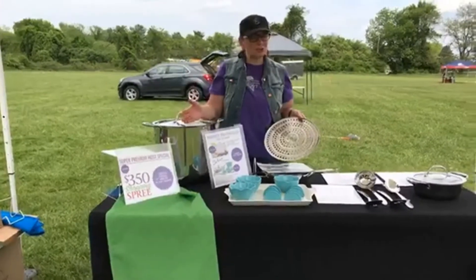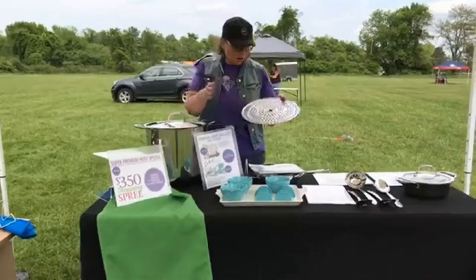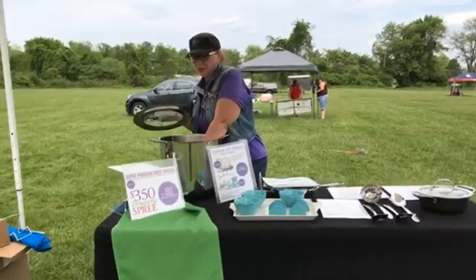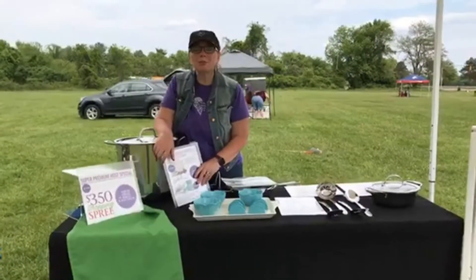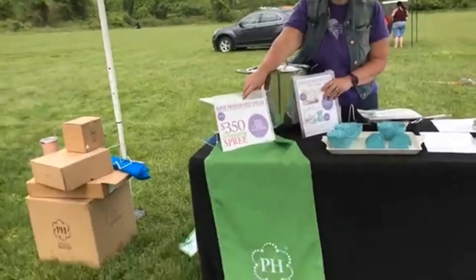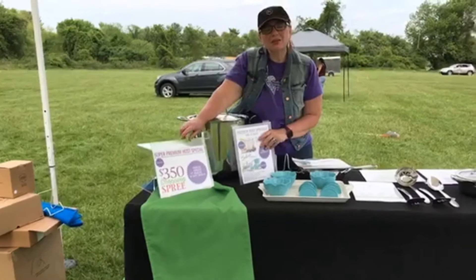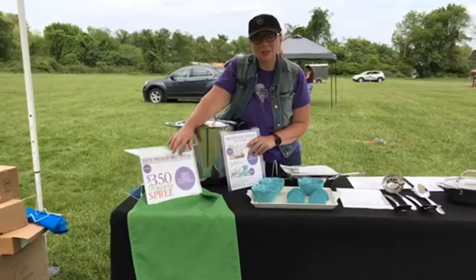So, which one are you going to choose — the aqua set or the big pot? Tough choice. Let me know. Then, when you become a super premium hostess special, you are going to get a $350 shopping spree for $79.95. With $750 in sales and that one booking, you also get $195 worth of credit.